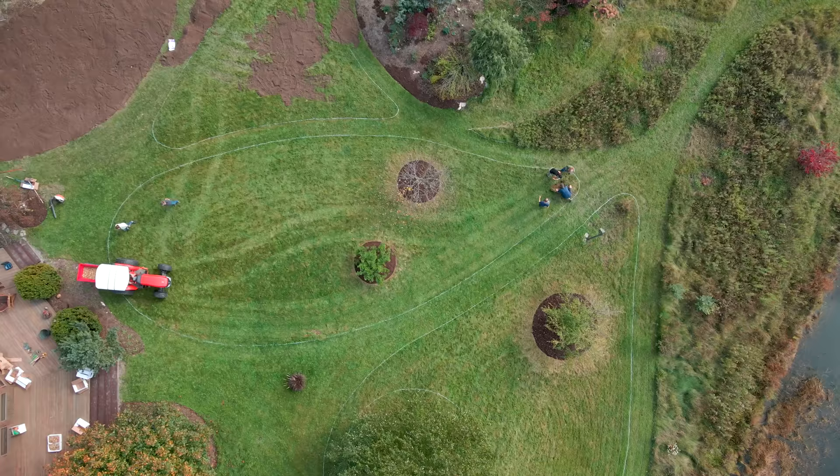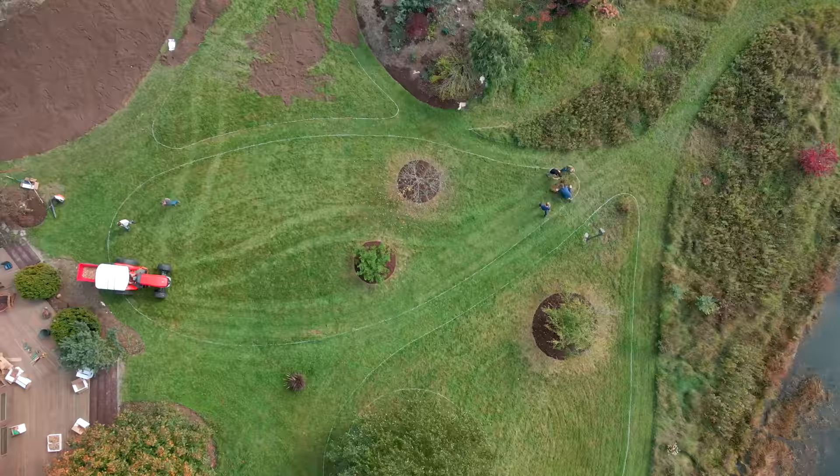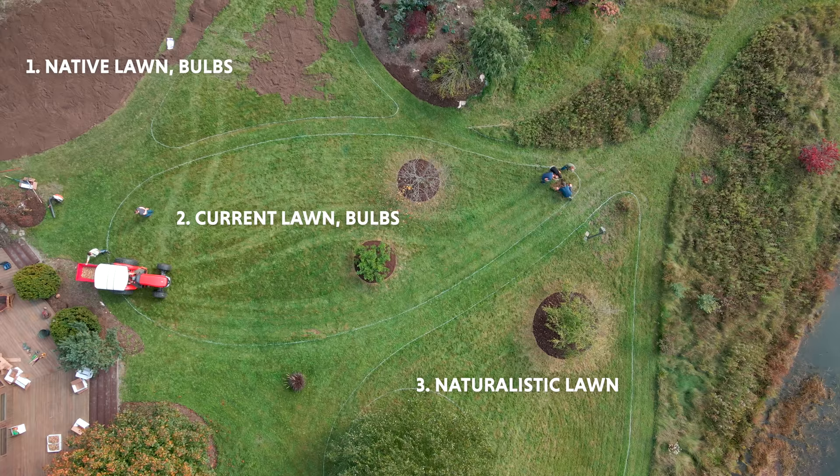A second area involved leaving the current lawn mix and then using a bulb machine to insert early spring blooming bulbs underneath the sod. And a third area, abutting the pond, which we noted had a greater diversity of grasses, sedges, and forbs, we're letting naturalize and go to seed.